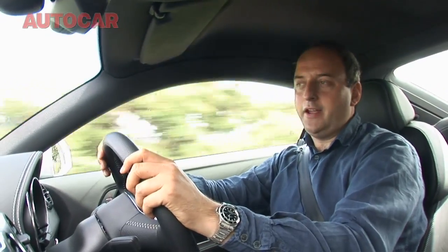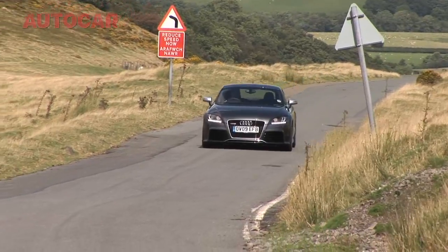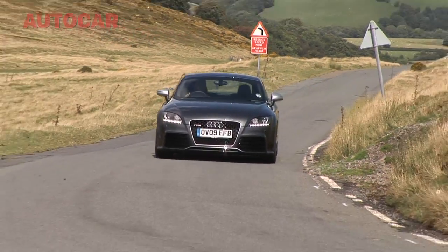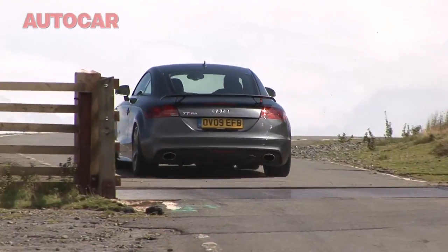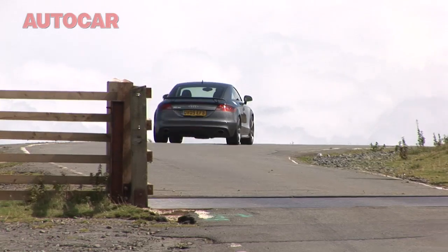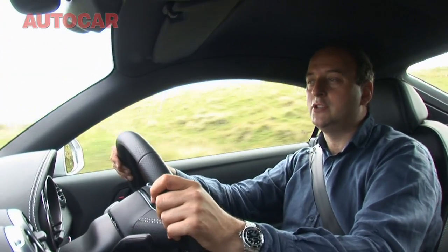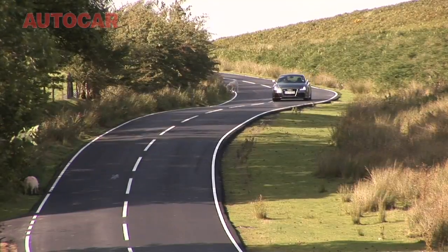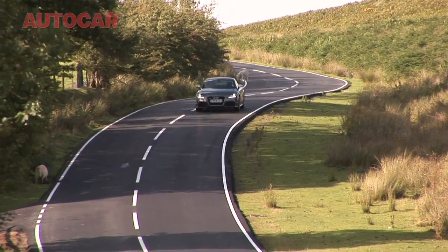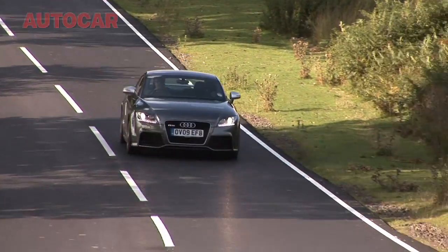The big news about the TT RS is that for the first time in a very long time, there is a brand new five-cylinder engine under its bonnet. And it's impossible to drive this car with that engine on roads like this without calling to mind another Audi — a rather old Audi — but one which made its reputation on these very roads 25 years ago and more, when the legendary Audi Quattro stalked these stages in rallies like the RAC Rally and the Wales Rally GB, on its way to becoming known as one of the most iconic rally cars of all time.